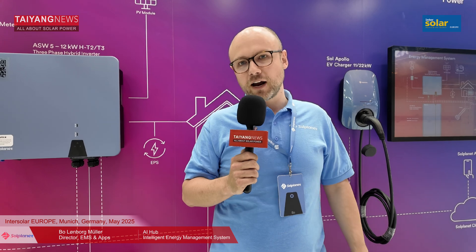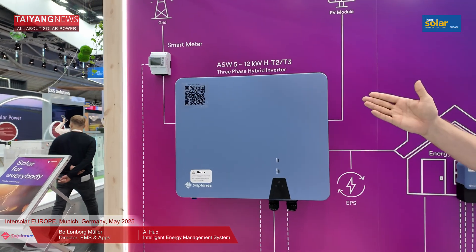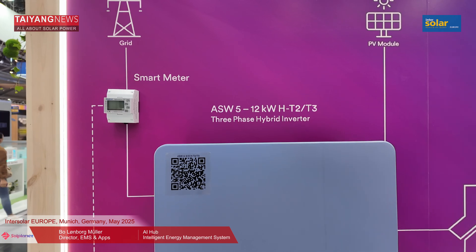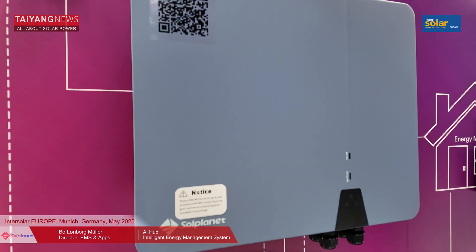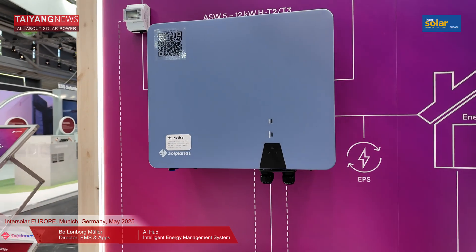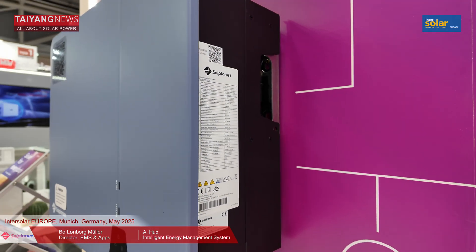Looking at products very relevant for the European market — some of our high runners with huge success — we have our T2 and T3 inverter. It's a 5 to 12 kilowatt system: T2 means two trackers, T3 means three trackers, and you always have a dedicated battery port. The system can run as a hybrid, as a PV-only system, or as an AC-coupled storage. It's a very flexible product with integrated backup features. This is also our own in-house manufactured battery, including the battery management system — everything is from us.